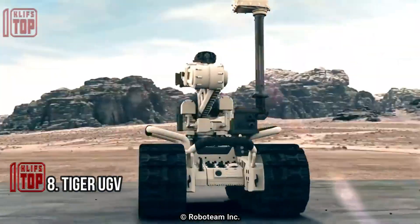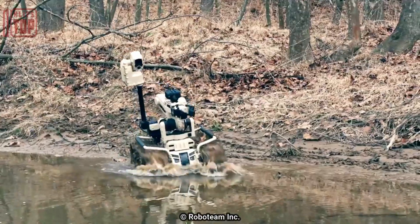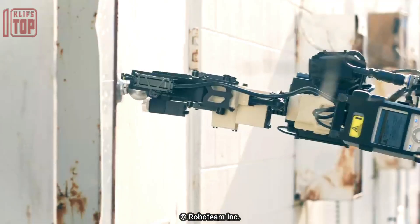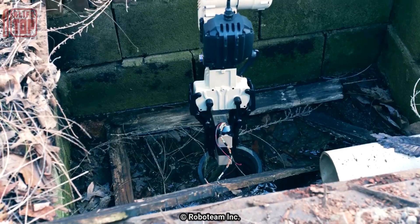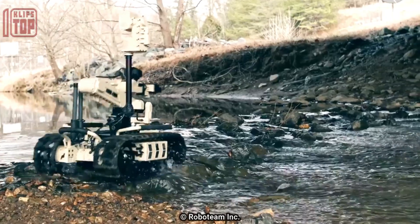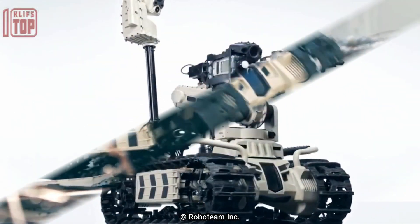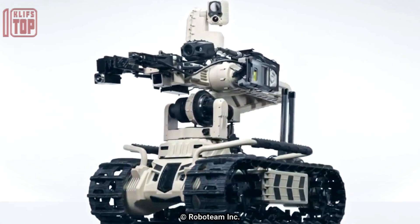Number 8: Tiger. The Tiger is a mobile interoperable ground robot ideal for operations requiring moderate payload mobility. It is an all-weather, all-terrain tactical robot with excellent mobility, invented and built by Israeli unmanned robotics company Roboteam.